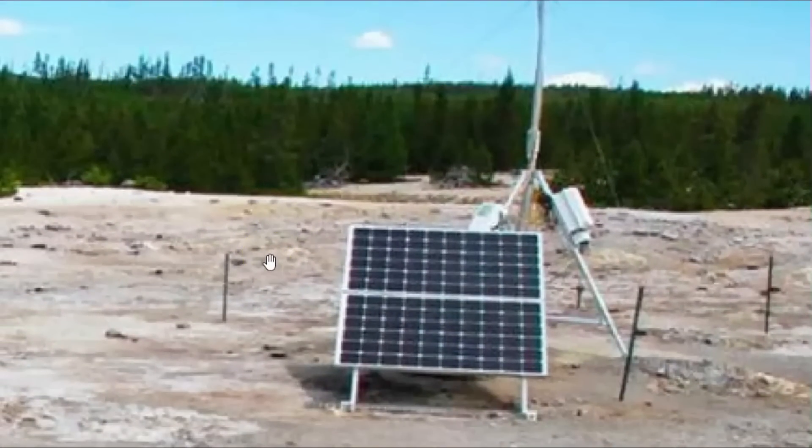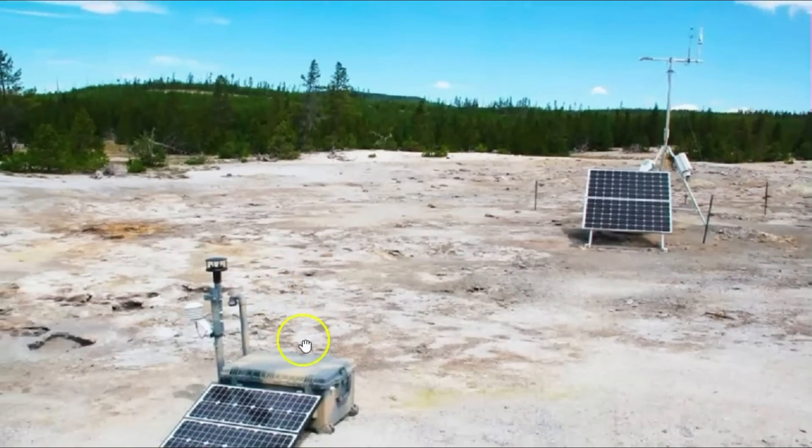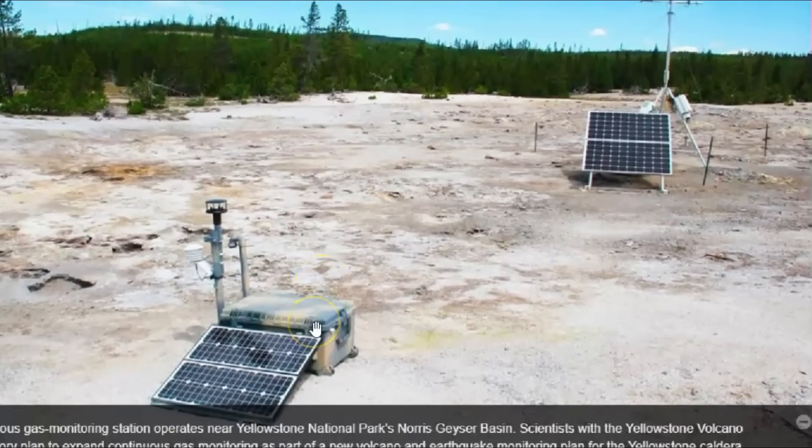Anything done in secret is not good. With live gas readings, we would know how close Yellowstone is actually to an eruption. We would have hydrogen-3 and -4, we would have CO2, sulfur dioxide — all that data.